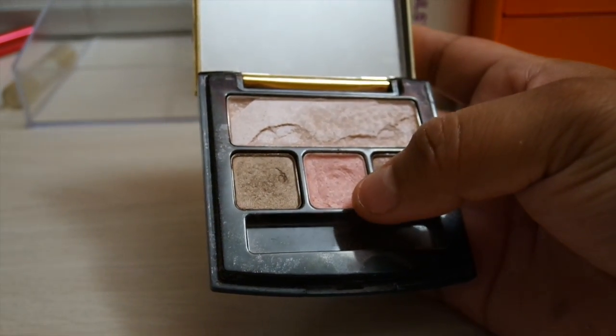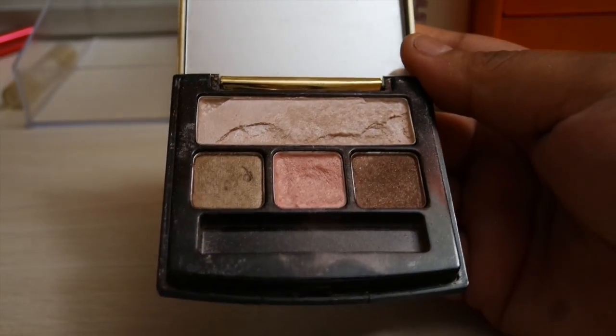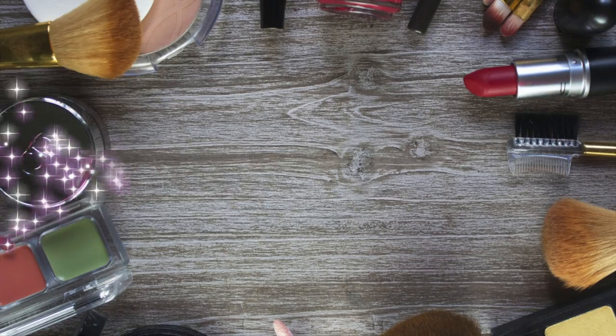I really like these colors, especially pinks — light pinks, pinks, and light browns are my favorite colors.